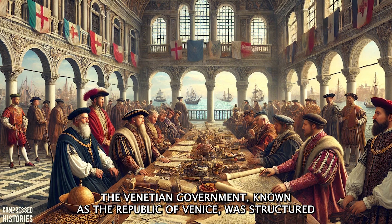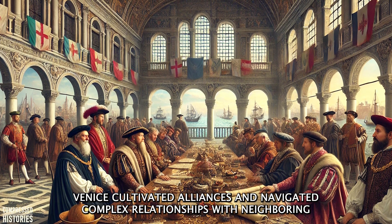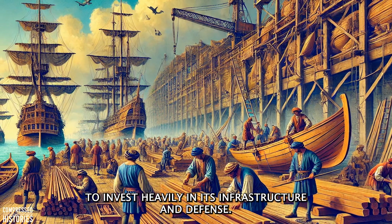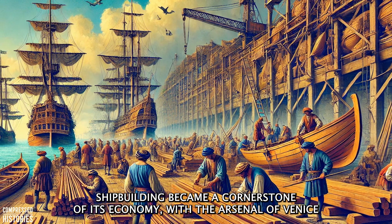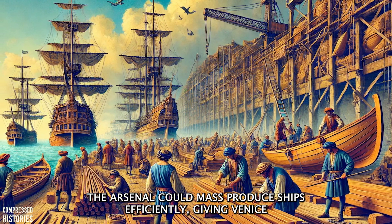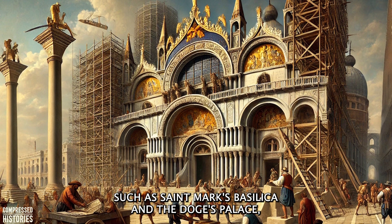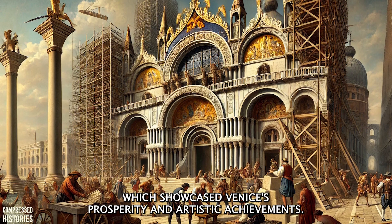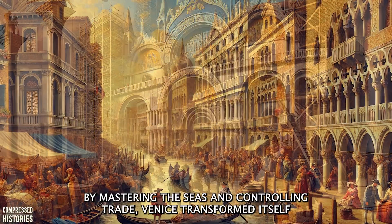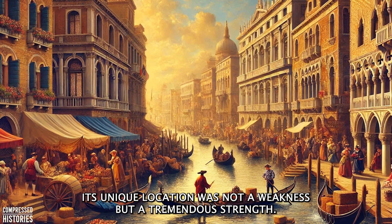The Venetian government, known as the Republic of Venice, was structured to support and regulate this trade. With a focus on commerce and diplomacy, Venice cultivated alliances and navigated complex relationships with neighboring powers including the Byzantine Empire and the Islamic world. The immense wealth generated from trade allowed Venice to invest heavily in its infrastructure and defense. Shipbuilding became a cornerstone of its economy, with the Arsenal of Venice emerging as one of the largest and most advanced shipyards in the world — capable of mass-producing ships to protect trade routes. This wealth also funded the construction of iconic buildings such as St. Mark's Basilica and the Doge's Palace, symbols of Venetian pride and ambition.